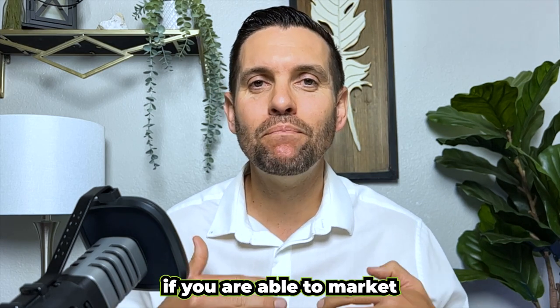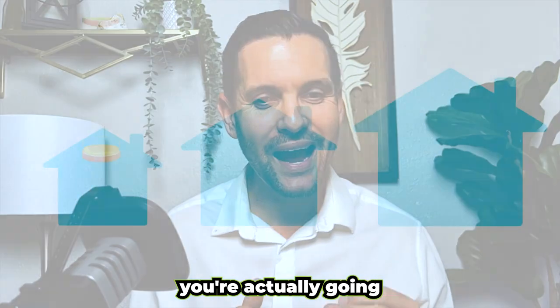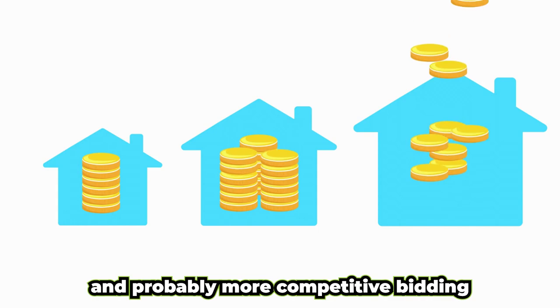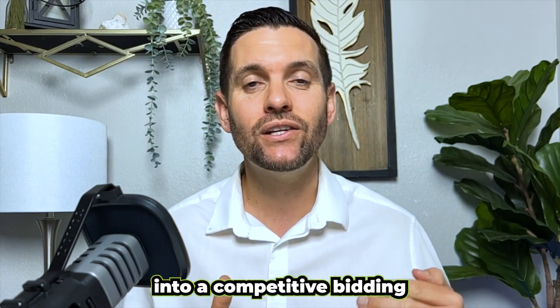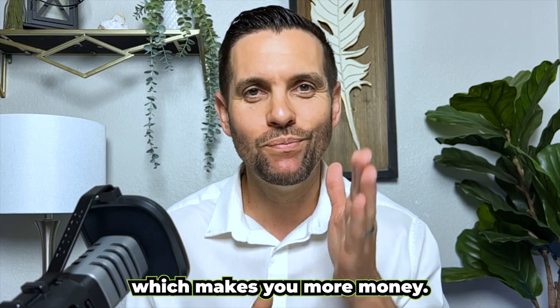And lastly, if you are able to market the pre-inspections and you've done some of that work, you're actually going to get higher offers and probably more competitive bidding. Buyers that perceive a home as move-in ready are going to want to pay more for that home. You might even reach competitive bidding with multiple buyers wanting your house, which makes you more money.